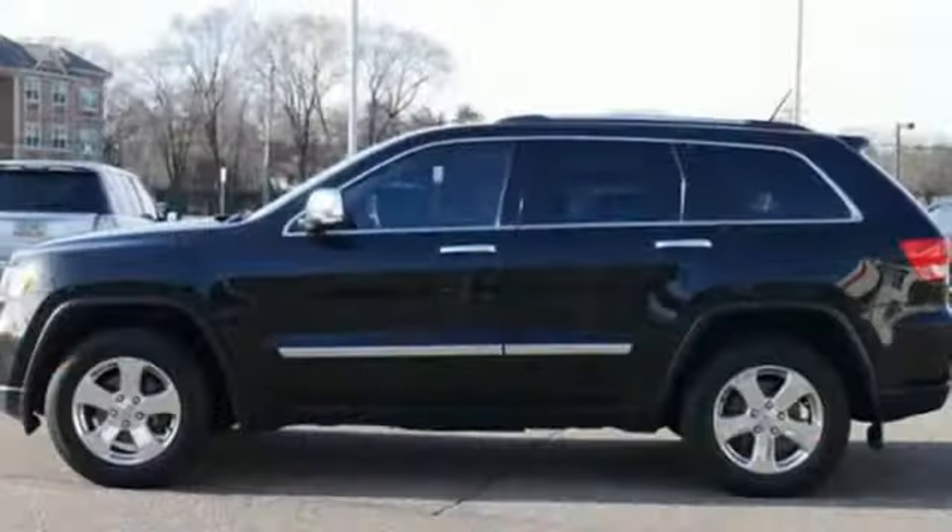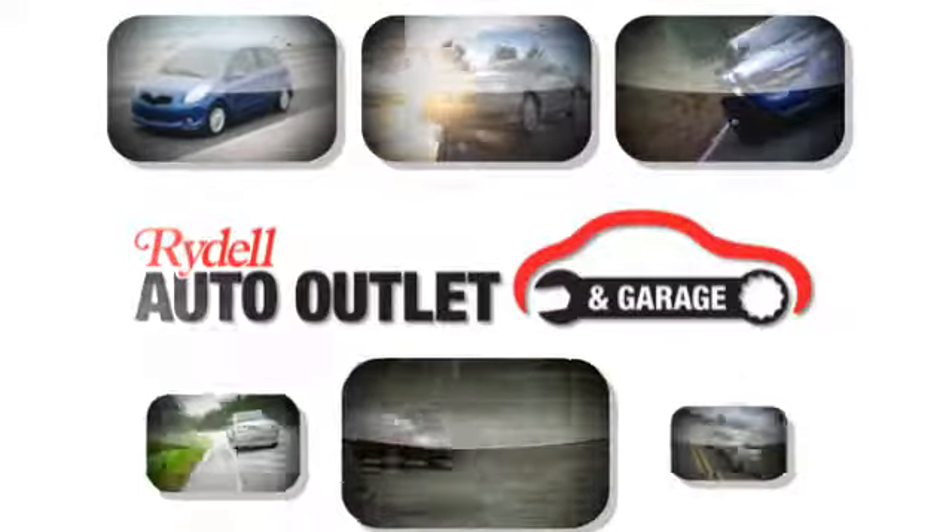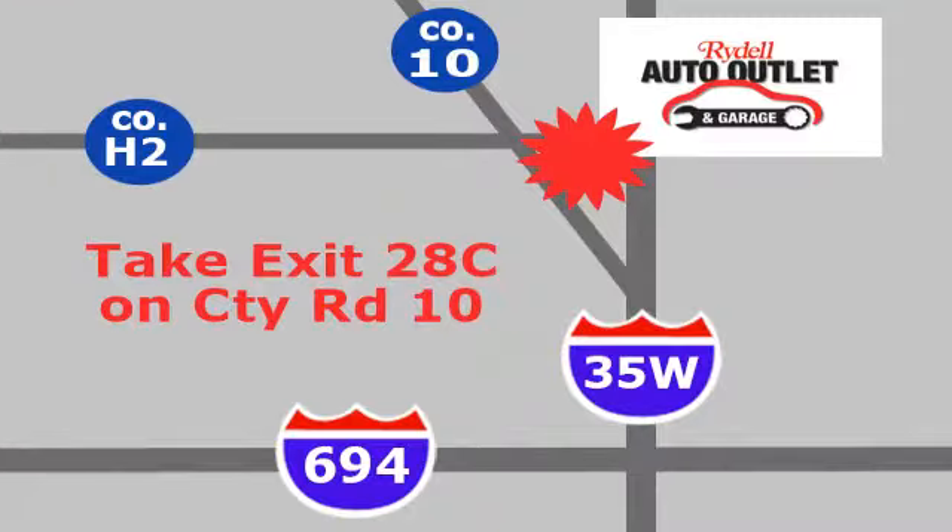Find out how grand this Grand Cherokee is when you take it for a test drive today. Your satisfaction is our goal. We are conveniently located at 2375 County Road 10 in Moundsview, Minnesota.